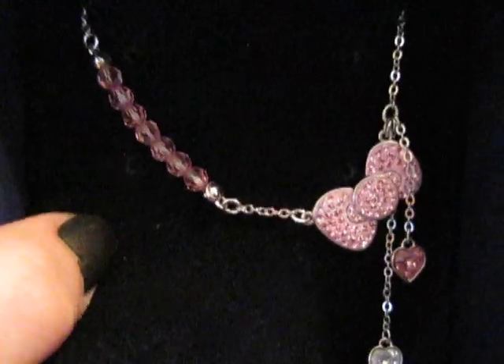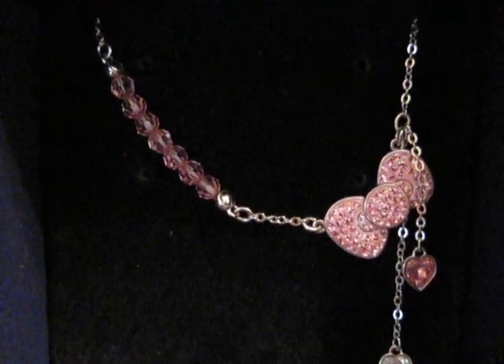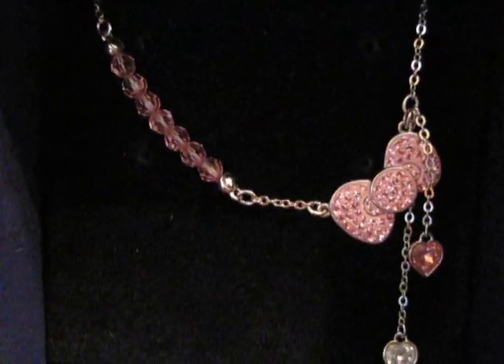I think this one is now sold out on the Swarovski website, but I think you can still get it on eBay. I'm not too sure, and I don't know if I would trust it either.